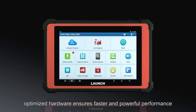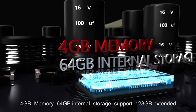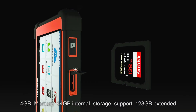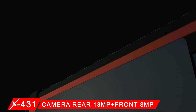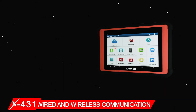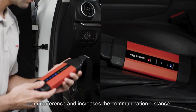Optimized hardware ensures faster and more powerful performance: Android 7.1, 4 GB memory, 64 GB internal storage with support for 128 GB extended storage, a rear 13 MP camera, and a front 8 MP camera.